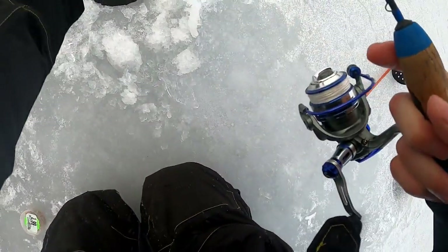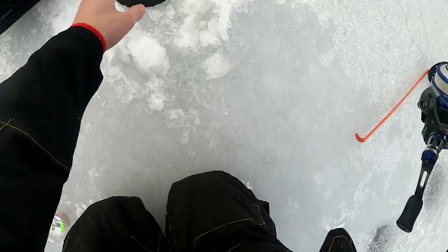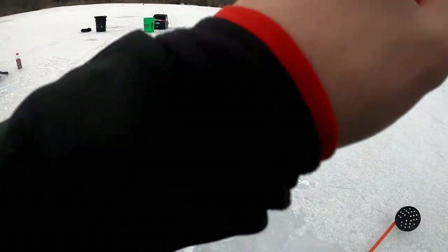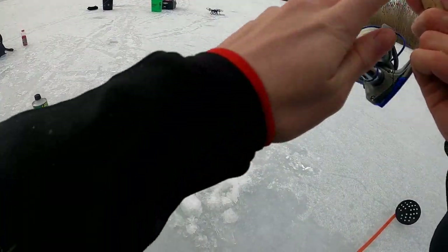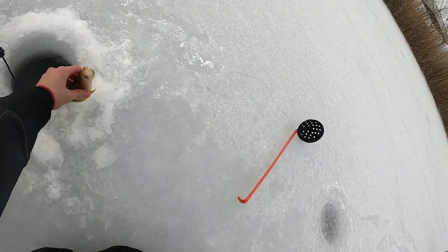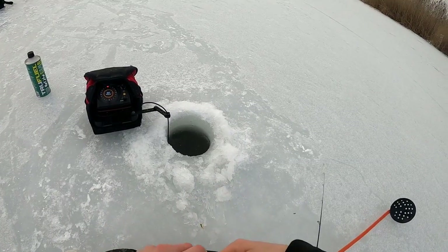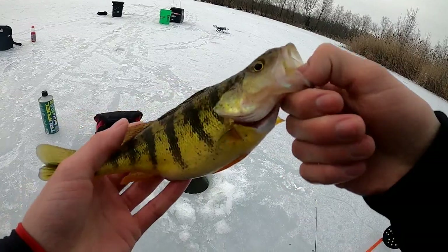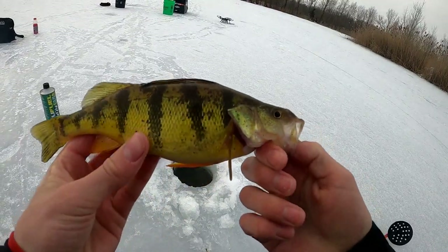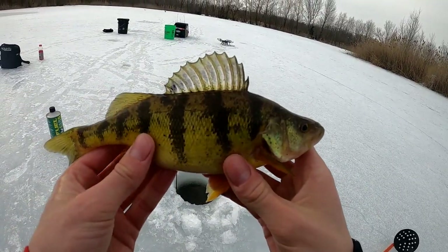That guy's just been a lot of smaller marks on the screen. I've got one mark coming up to me now. That feels decent — what is it? Big perch! Nice. Big perch, look at the size of that one guys. Just a balloon — look at the belly on that thing. Holy cow, that's probably a 10 to 11 inch perch. That's a big one. Look at him flare up real nice.